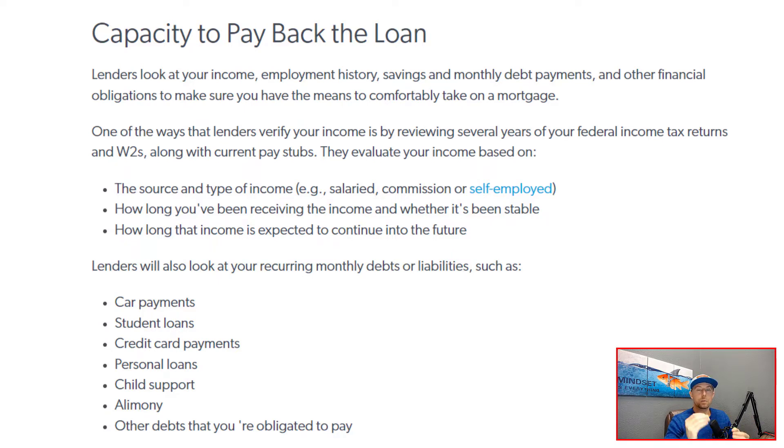With regards to income, lenders are generally looking for a two-year history. If you're self-employed, they want to see two years worth of tax returns and a year-to-date profit and loss statement that supports the income reflected on your tax returns. If you are a W-2 wage earner, they're generally going to want to see a two-year history in the same line of work. If you've been with the same employer for a couple of years, you provide two years worth of W-2s and the most recent 30 days worth of pay stubs.